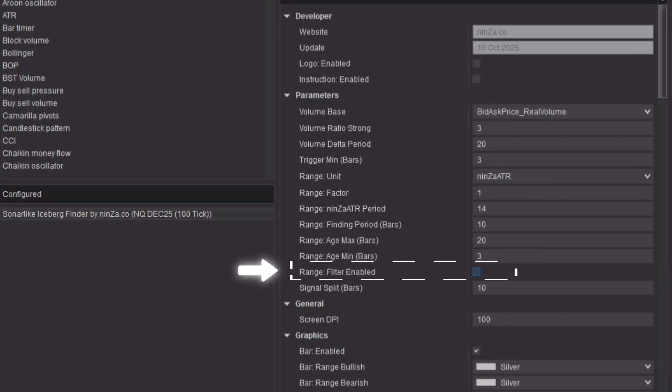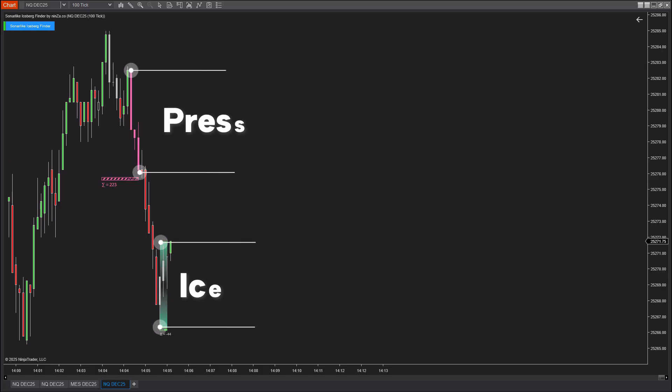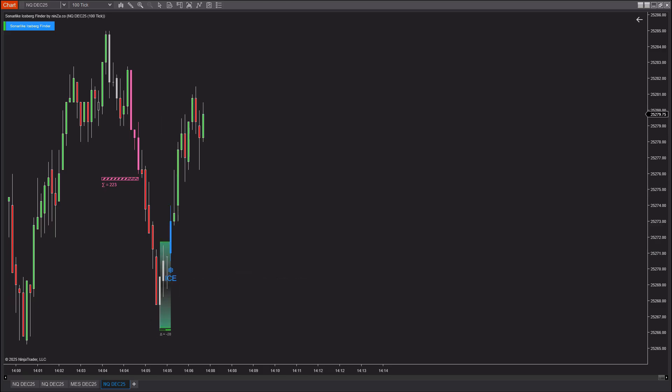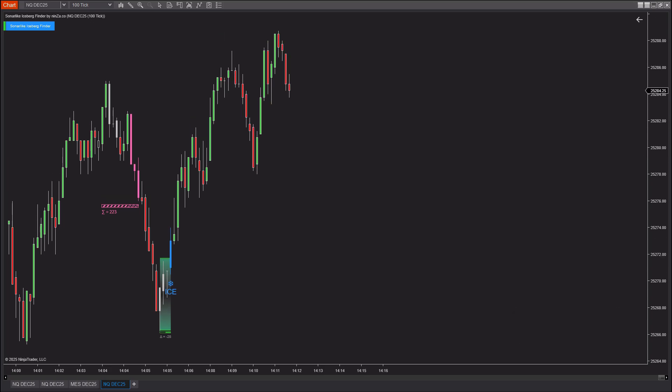On the other hand, if you turn off the range filter, you'll notice that the pressure zone and ice zone no longer overlap and are often separated by a few candles. This means the ice zone may form later after the price continues to move higher or lower beyond the initial pressure zone. With the range filter turned off, you will have more trading opportunities because the criteria for detecting ice zones become less strict, allowing you to accept ice zones that form later instead of requiring an immediate opposite reaction.